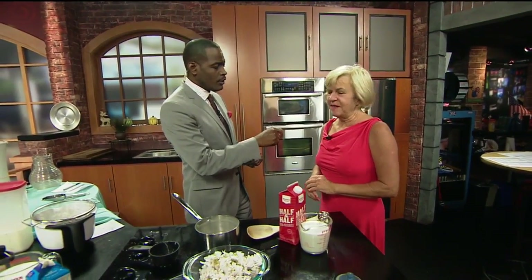So you'll be in Rumsey? Correct. So what are you going to make for us today? Something sweet, I hope?